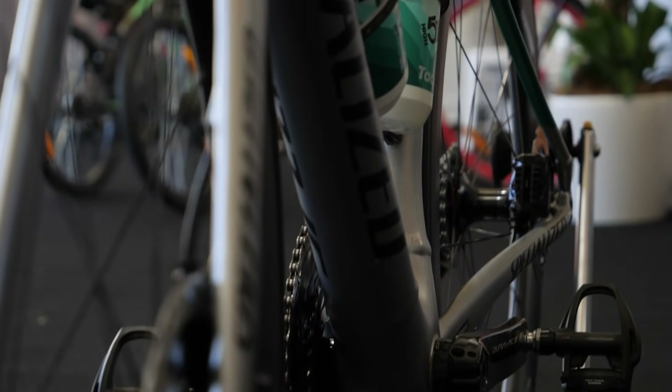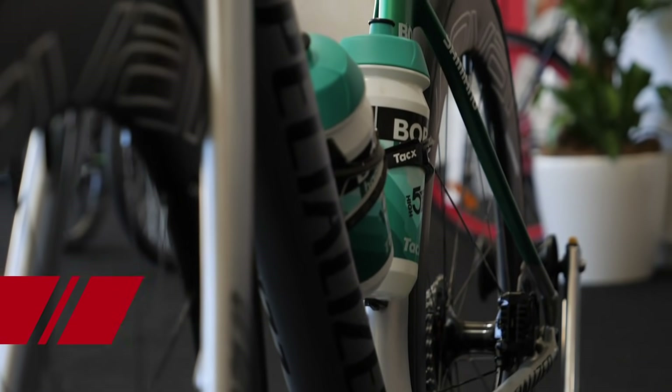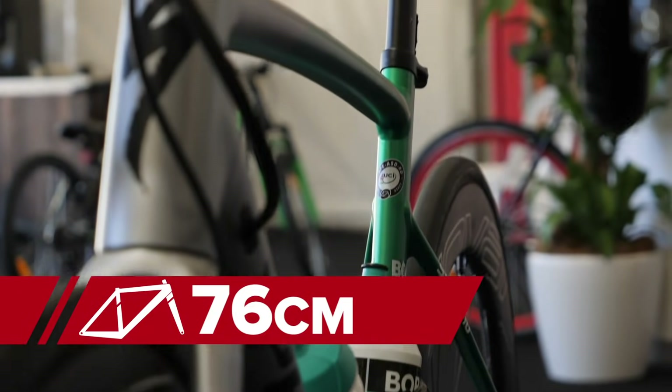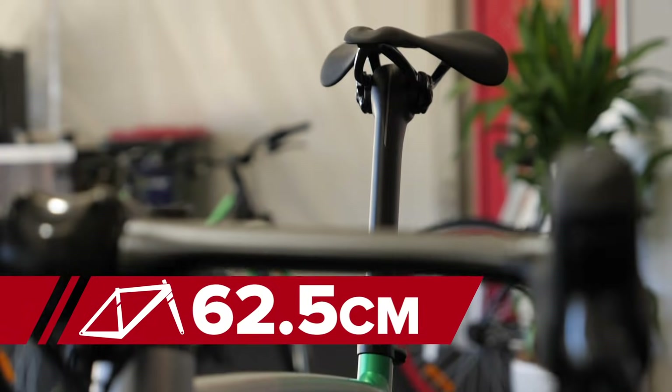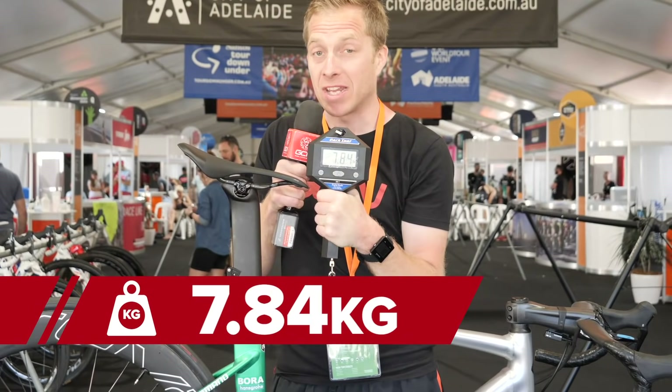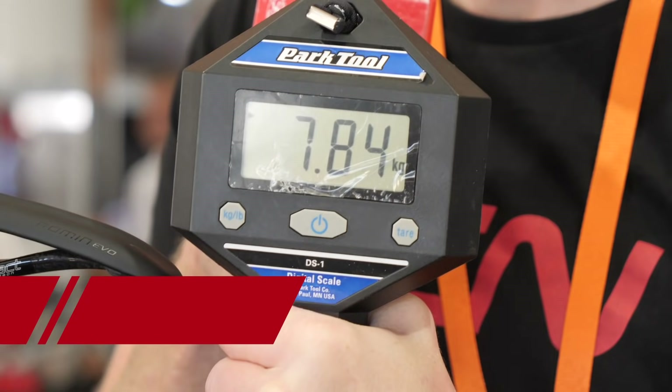Measurements-wise, from the centre of the bottom bracket to the top of the saddle that's 76 centimetres, and from the tip of the saddle to the centre of the bars, 62.5cm. The weight of the bike is a very respectable 7.84 kilos.